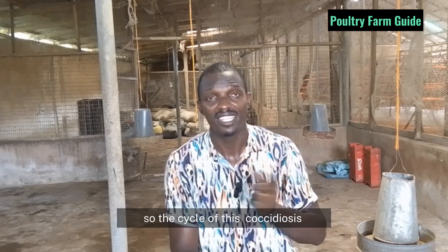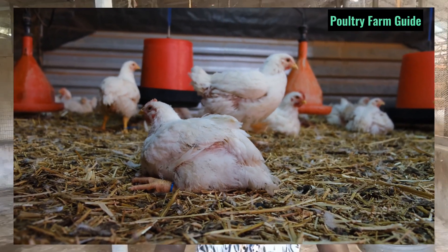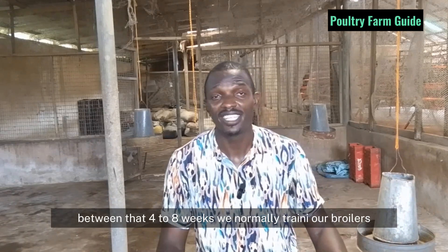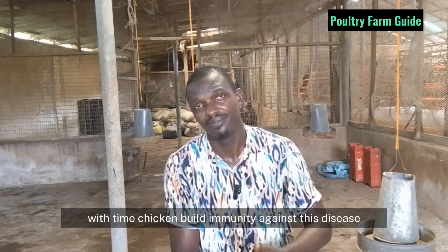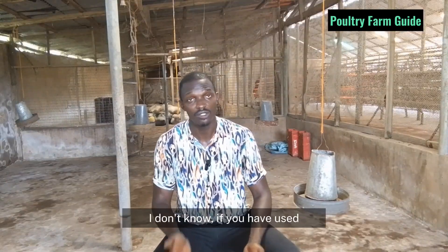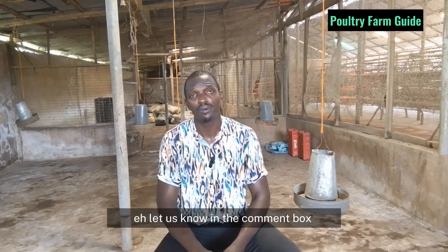The coccidial cycle needs to go through the chicken about four times for it to build proper immunity. Older chickens build immunity; the problem is with younger birds — three, four, six, eight weeks old. Broiler birds are very young and are affected during four to eight weeks — that is when the disease attacks these young chickens. With time, chickens build immunity against this disease. Anti-coccidial vaccine is not popular, unlike Newcastle vaccine. If you have used a vaccine against coccidiosis, please let us know in the comment box.